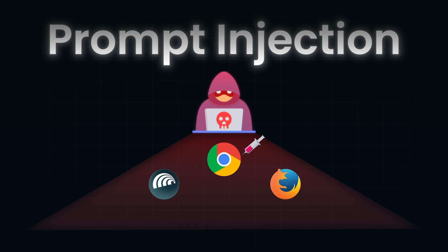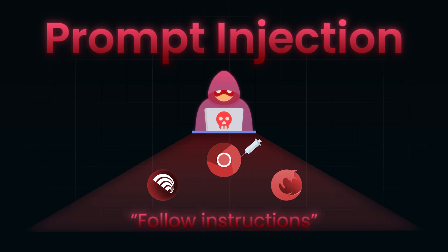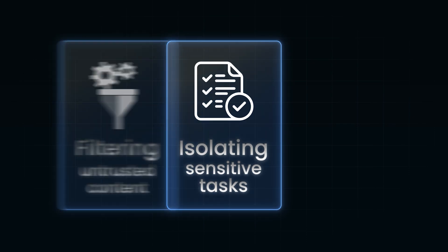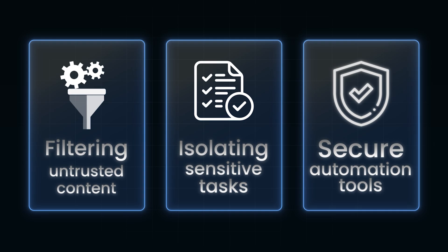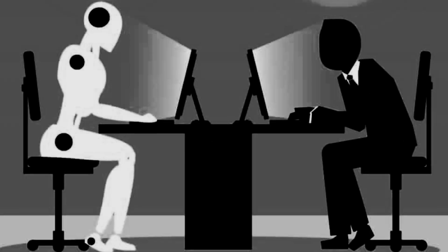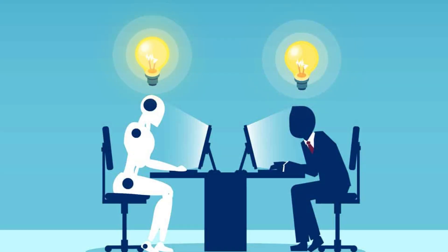Prompt injection shows us that the future of security isn't just about firewalls or code patches — it's about building guardrails around what AI is allowed to do and how it interprets instructions. The good news is we are not helpless. By isolating sensitive tasks, filtering untrusted content, and using secure automation tools like BrowserBase with 1Password, we can unlock the power of agentic workflows safely. Because the future won't be about humans versus hackers — it will be about humans and AI working together.